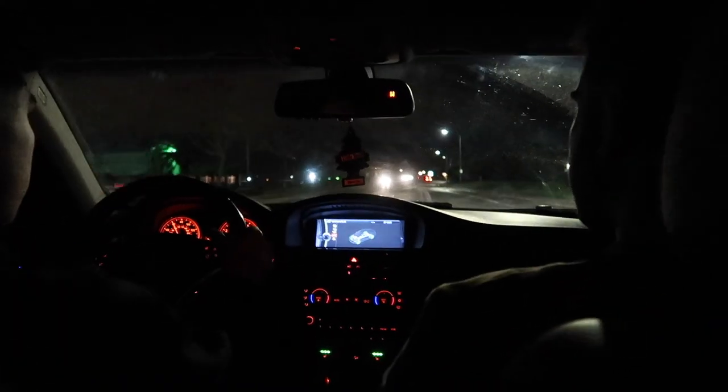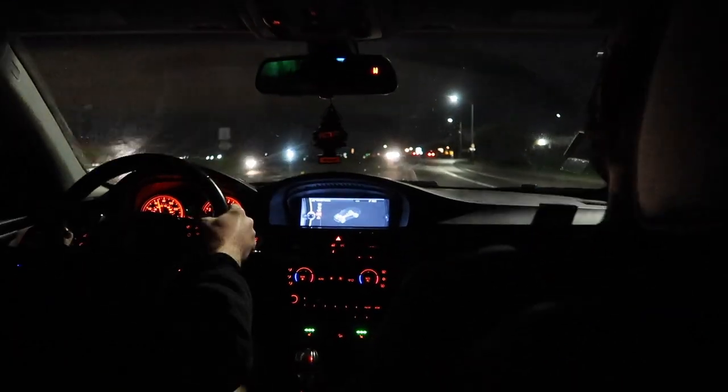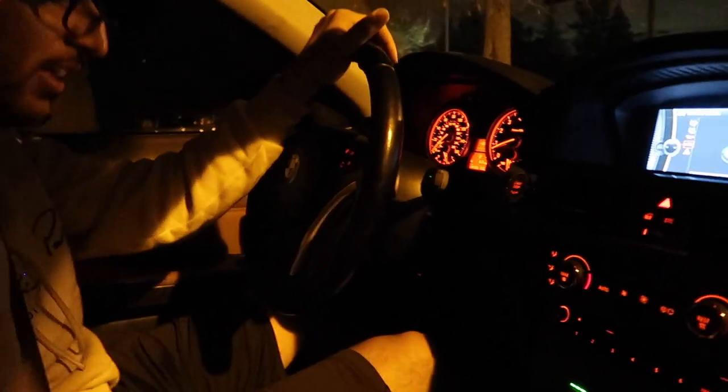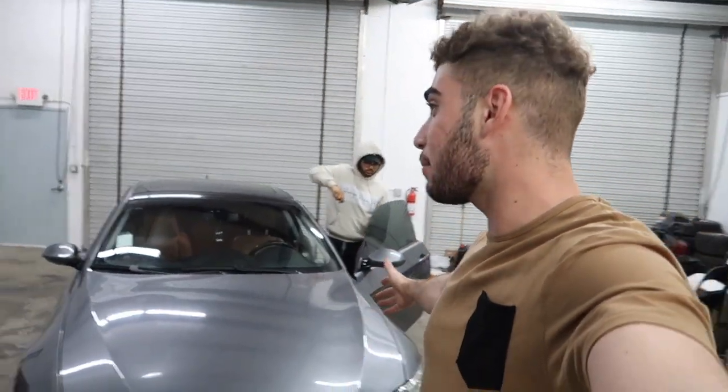I'm going to keep driving it until we get a check engine. Hopefully we don't. This guy's having way too much fun. Careful, this guy's doors are up. Dude, no way — we're good. Holy baloney. We were bashing it the whole time, driving it so hard. No check engine light, no service engine. This is a perfectly running N54.